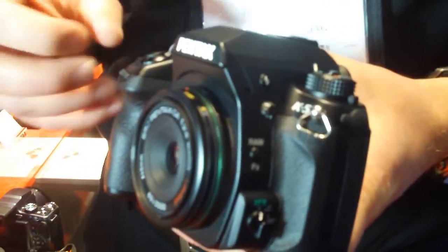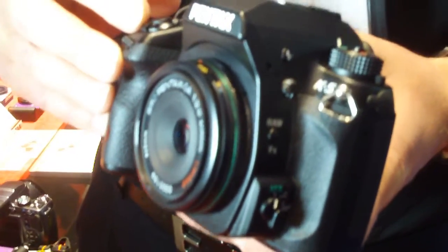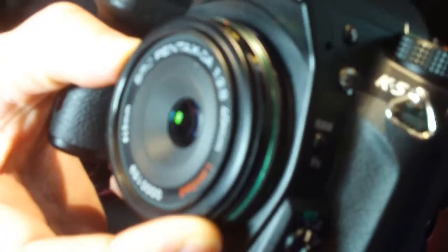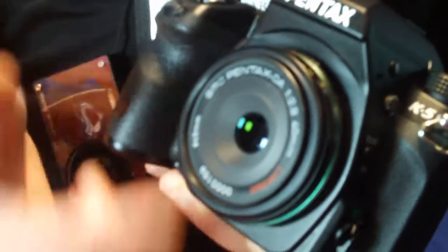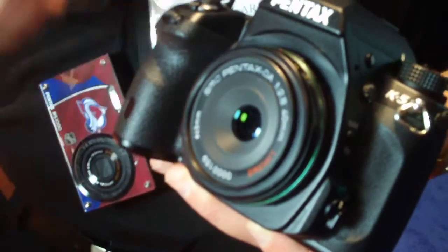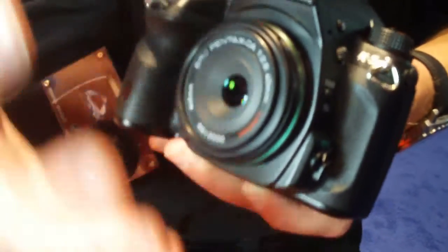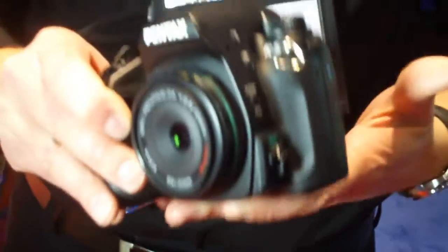It's weather sealed, so you can take it out and shoot in the rain. It's magnesium alloy body, so it's very durable. We also have a series of prime lenses, fixed focal length lenses. This one's a 40mm. We also have a 15, a 21, a 35 macro, and a 70. They're all in this nice compact size, so very portable.